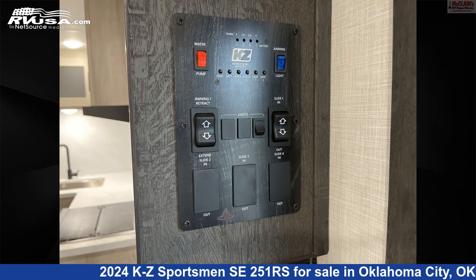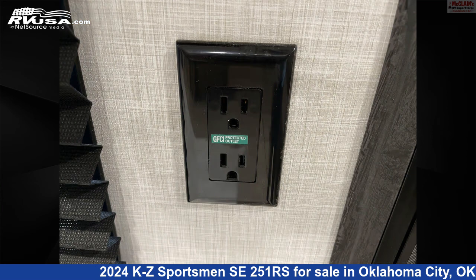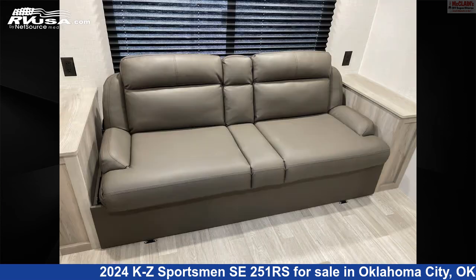The floor plan layout of this travel trailer features a front bedroom, mid-kitchen, rear entertainment, rear living area, and U-shaped dinette.